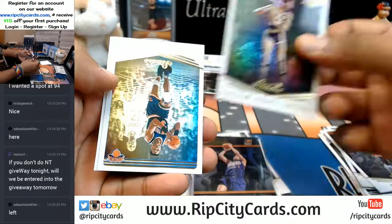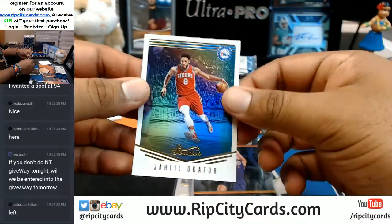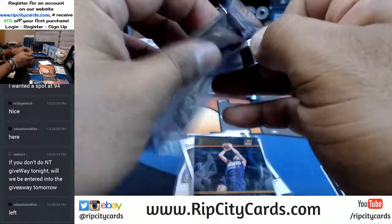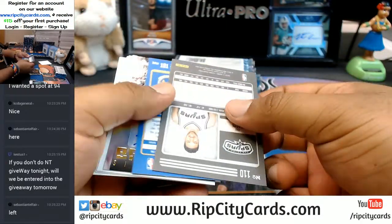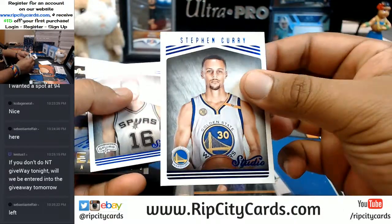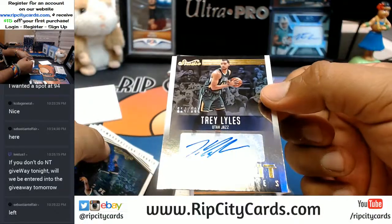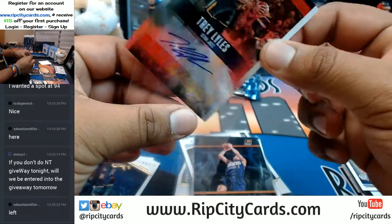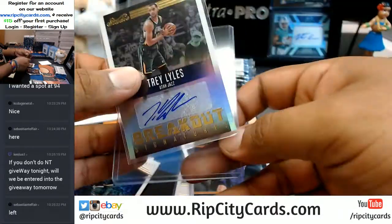Kareem Abdul-Jabbar, Patrick Ewing, and Jahlil Okafor. There's the auto — Stephen Curry, Paul Gasol. The auto is numbered to 299 — Trey Lyles of the Jazz. Let me sleeve this bad boy.